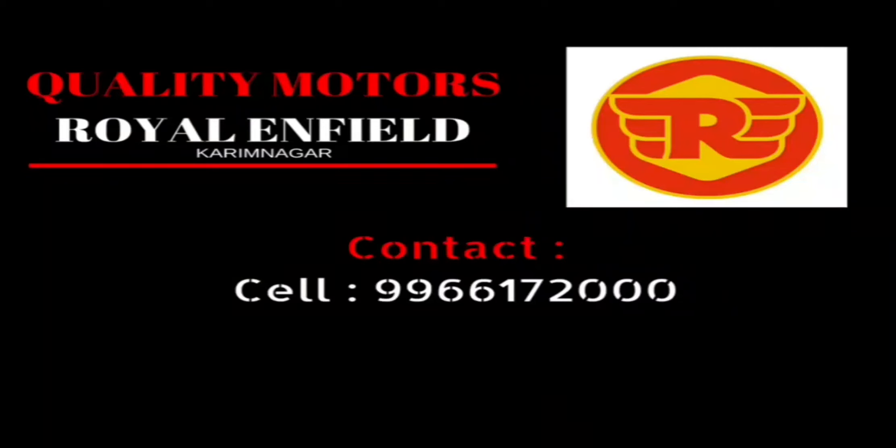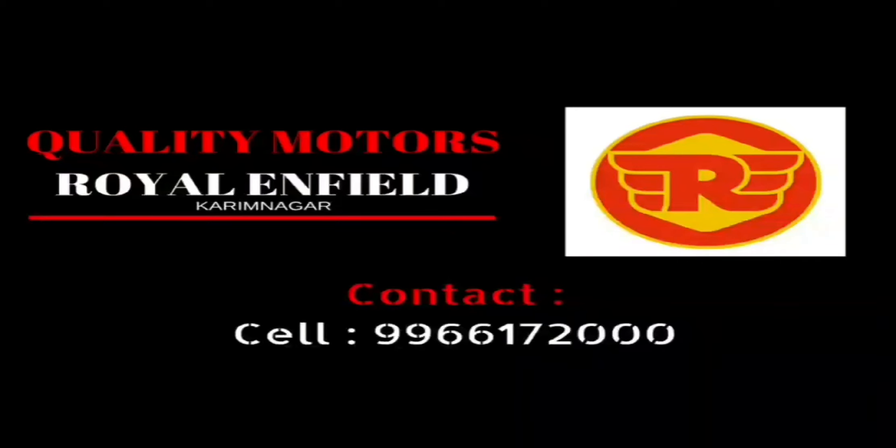Hello and welcome to Tech Gadgets. Today I'm going to show you the updated Royal Enfield Classic 350 and Classic 500 — what are the features of these two bikes — and I'd like to share updates on the Royal Enfield Bullet getting single-channel ABS, its launch date, and expected price. I'd like to thank Quality Motors Royal Enfield Karim for allowing me to shoot these bikes. If you want to purchase any bike, you can contact the phone number given there.